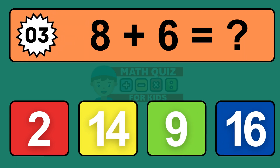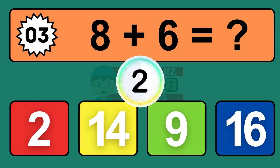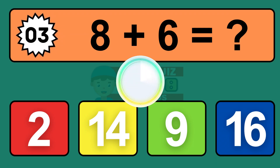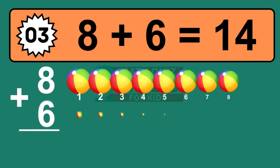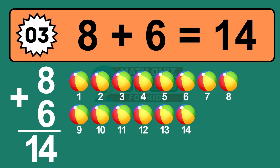Question three: eight plus six equals what? The answer is eight plus six is fourteen. Let's count it: one, two, three, four, five, six, seven, eight, nine, ten, eleven, twelve, thirteen, fourteen.